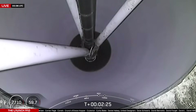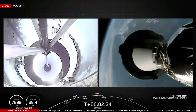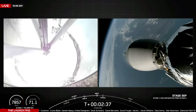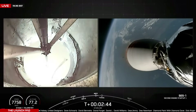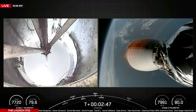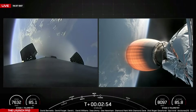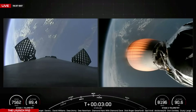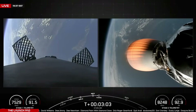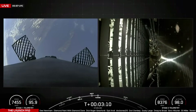Stage 1. Stage 1. Stage 1 ignition. Stage two propulsion nominal. Fairing separation confirmed.